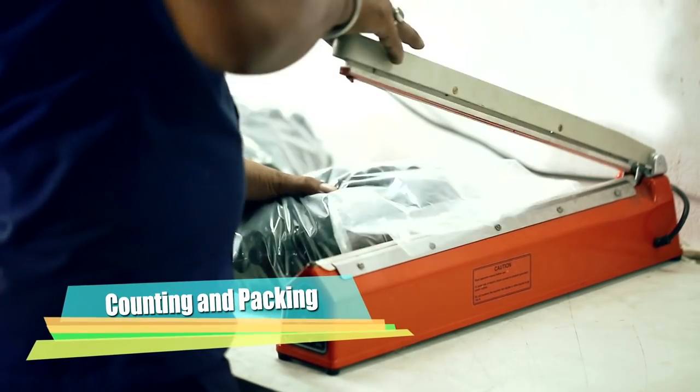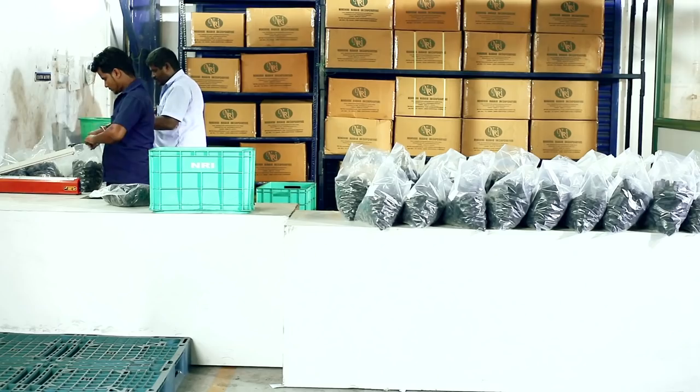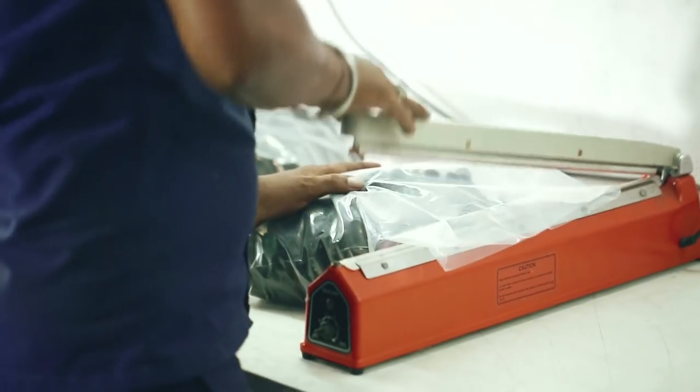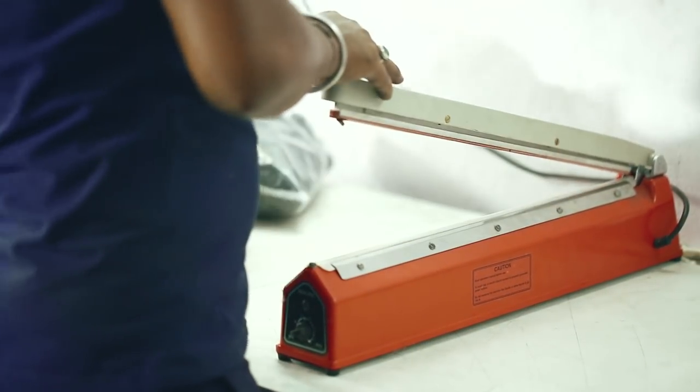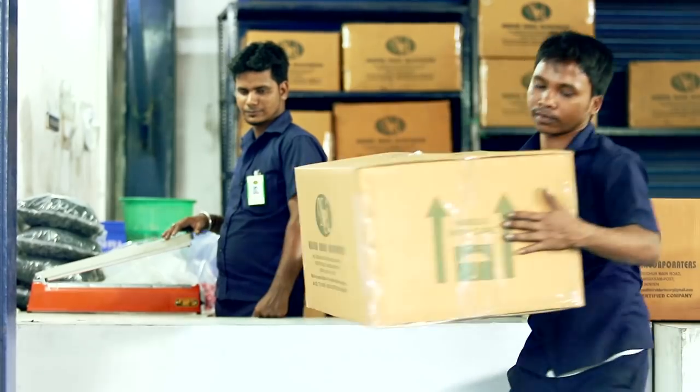Counting is done with a digitally controlled counting machine as per standard packing quantity. The covers are then packed in carton boxes with a packing slip and are identified with individual customer destinations.